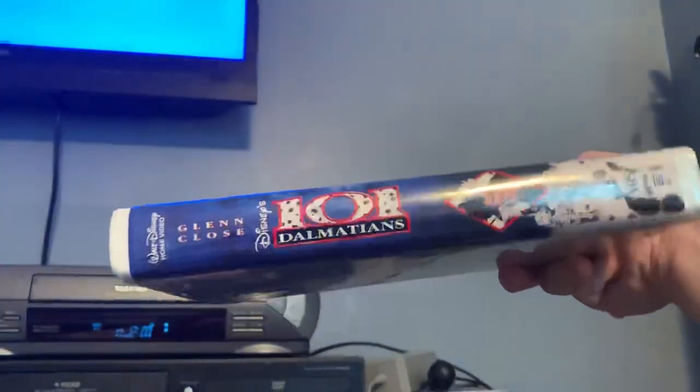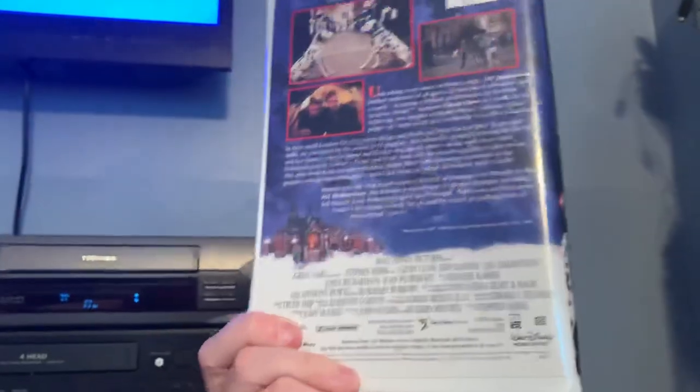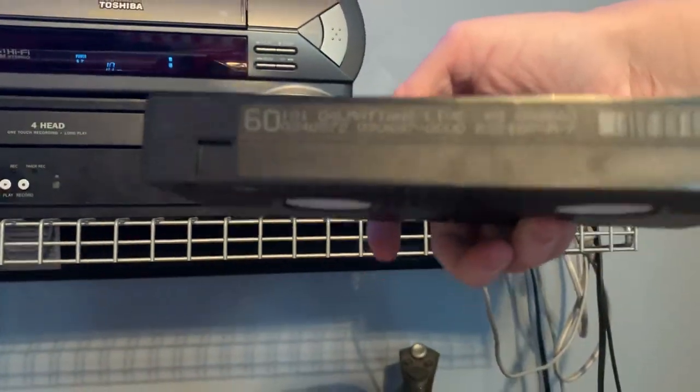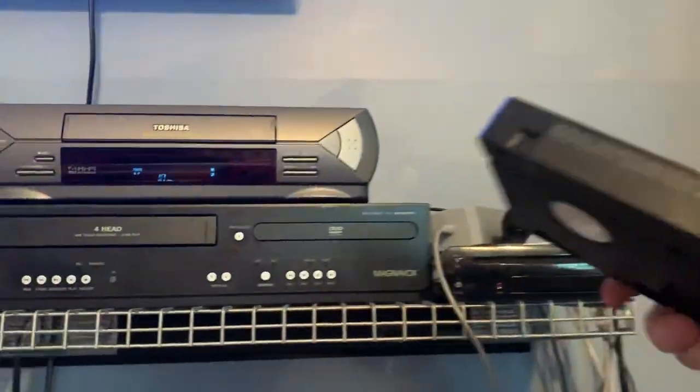Here's the front, spine, and the back. Here's the tape with the ink label. The print date is March 6, 1997.